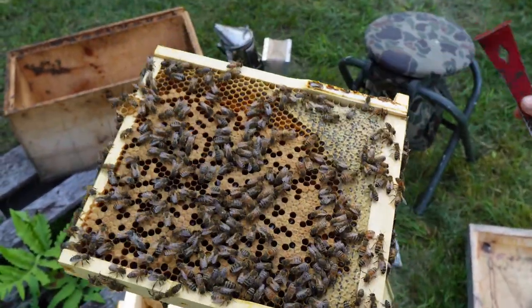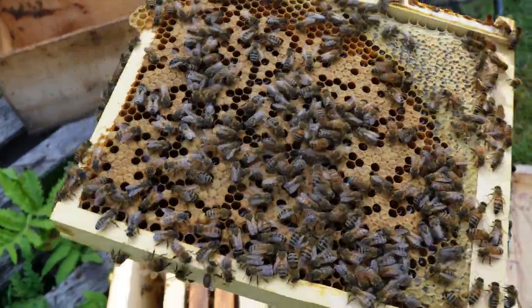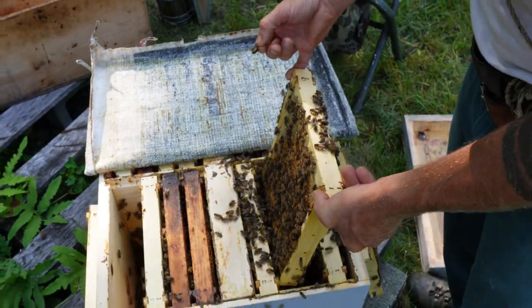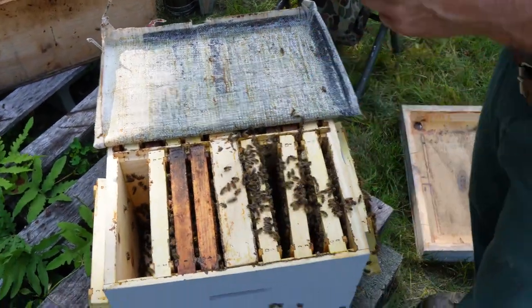These bees are very gentle — not really aggressive today. There she is. I'm going to put some brood over in that last quadrant to keep the laying workers at bay.